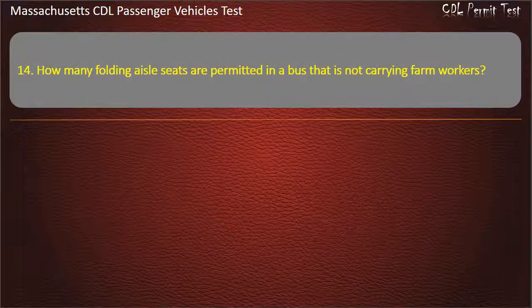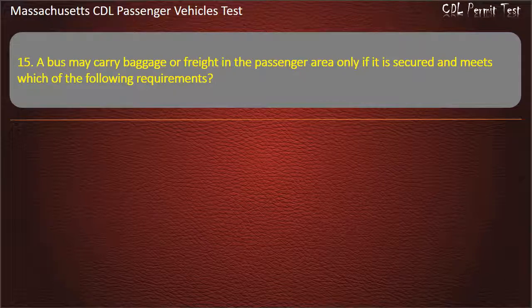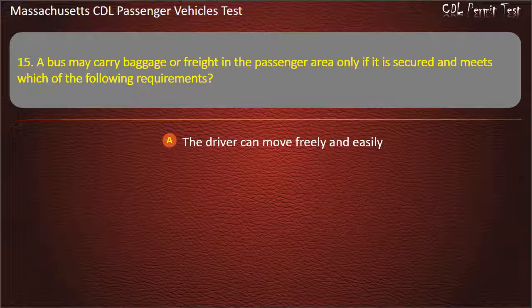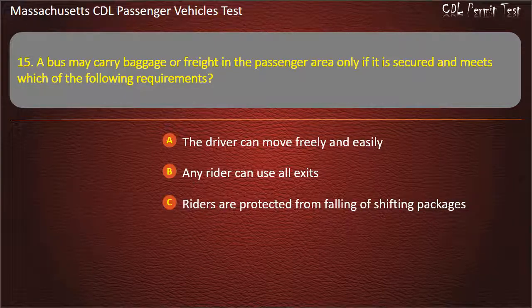Question 14: A bus may carry baggage or freight in the passenger area only if it is secured and meets which of the following requirements? The driver can move freely and easily, any rider can use all exits, riders are protected from falling or shifting packages, or all of the above. Answer: All of the above.